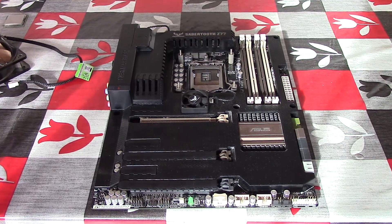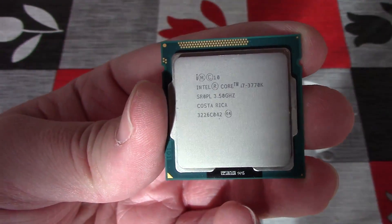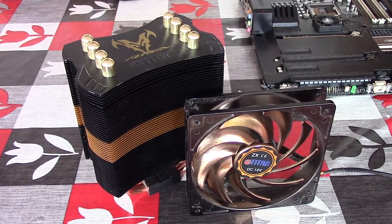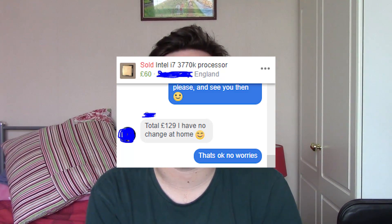Hello everyone and welcome to another video. Recently I've been doing a lot of deal hunting on Facebook Marketplace, and yesterday I came across a pretty decent deal on some old high-end hardware from 2012. This bundle consisted of a Z77 Sabretooth 1155 board, an old i7-3770K, as well as a pretty beastly aftermarket cooler. Back in 2012 this would have been some pretty high-end stuff, and I was able to get it all for £129. The seller was selling them individually but I came in with a bulk offer and they actually accepted it.